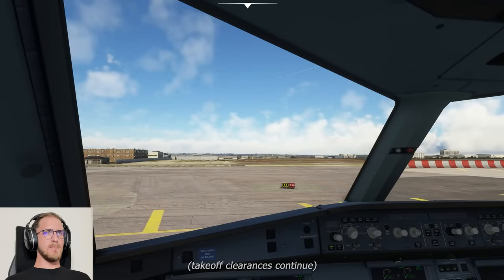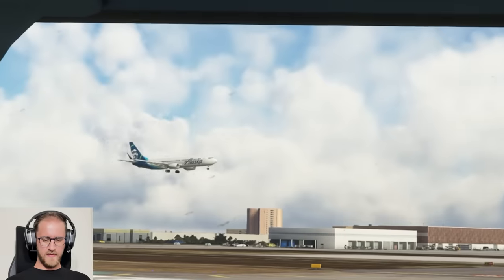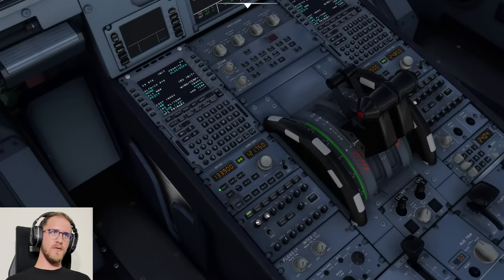Delta 1259, LA Tower, runway 24 left, line up and wait. Delta, 25 right now. Traffic appears to be on the parallel — I believe that'll be 25 left. As we stand by here, we'll get the departure frequency and stand by — that's going to be 124.3.